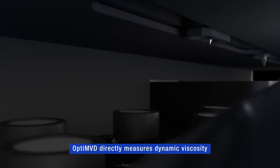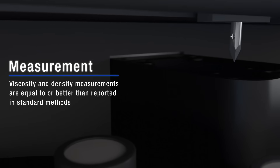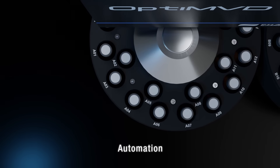Opti MVD directly measures dynamic viscosity of fuels and lubricants and converts to kinematic viscosity using the density of the fluid. The accuracy of the viscosity and density measurements are equal to or better than those reported in standard methods.